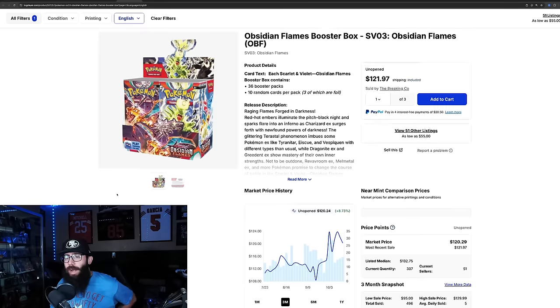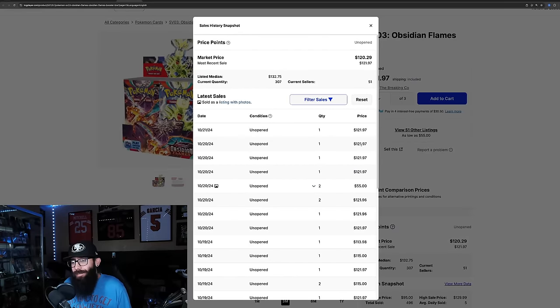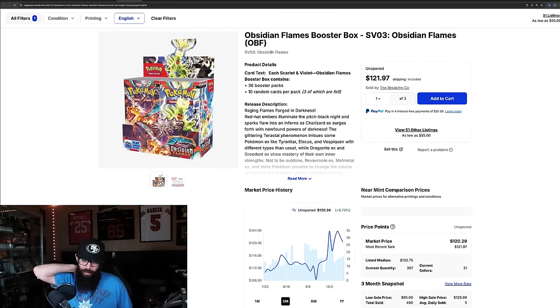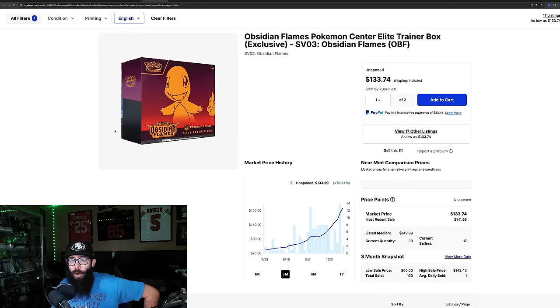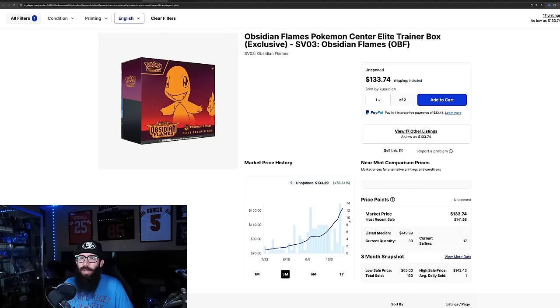Now let's compare with Obsidian Flames. This booster box has actually performed pretty well despite people not really liking the set. We're at about $120 a box right now, last sales all at $121. Those are some pretty good gains, especially considering you could have gotten this box in the high $80s to low $90s at one point — so you'd be up about $30. But when you compare to the Pokemon Center ETB with Charmander, you could have got it for $60 and they're going for $133, last solds at $140. So the Pokemon Center ETBs are way outperforming the booster boxes — you're over doubling your money.